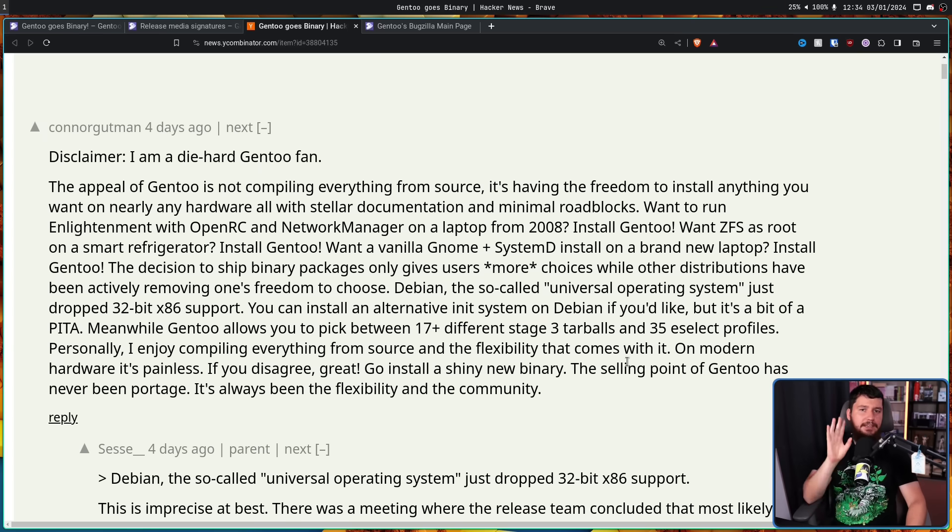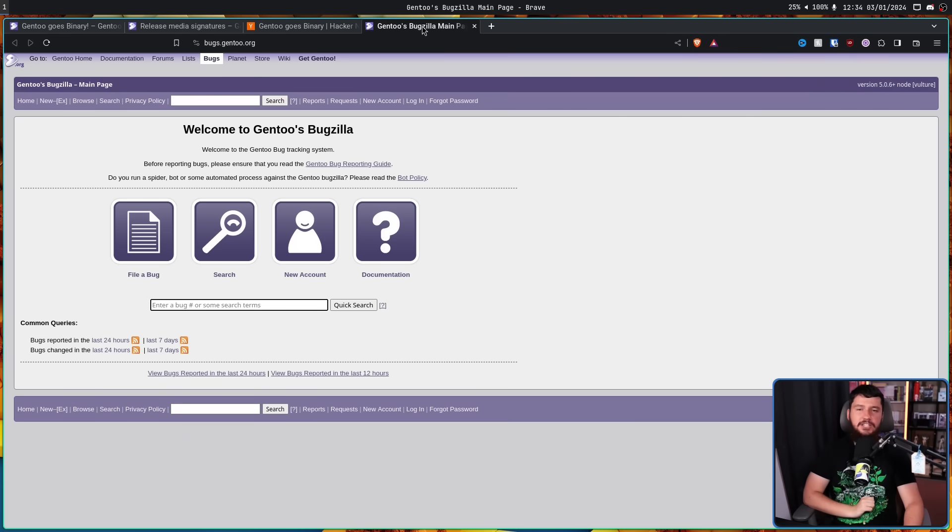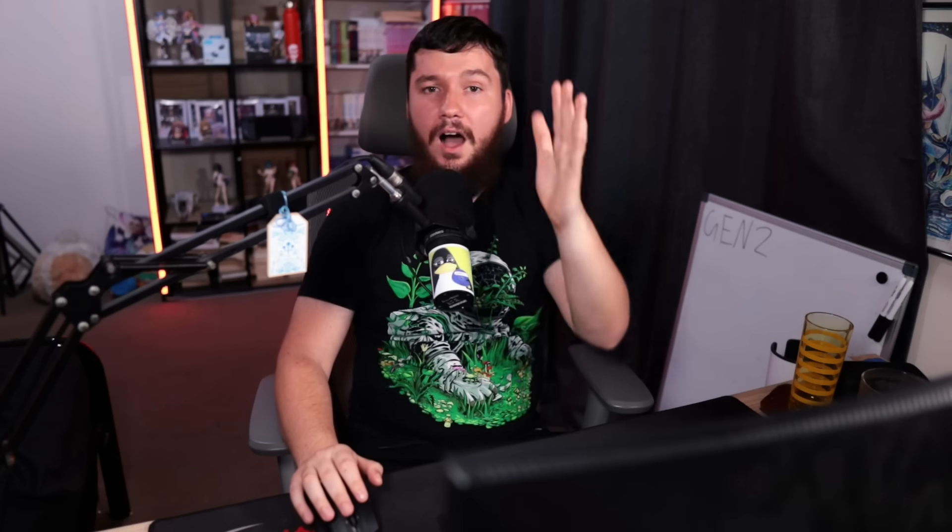If you find a bug with any of these packages, unless you're absolutely certain it's with the upstream application itself, go to the Gentoo bug tracker, report the bug there, and hopefully the Gentoo team can deal with it. Are you a Gentoo user? Do you already make use of a couple of binary packages? And with this being available, do you want to make use of a couple more? Maybe even a full binary installation — that sounds like a really neat video.